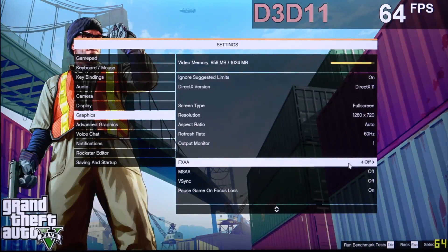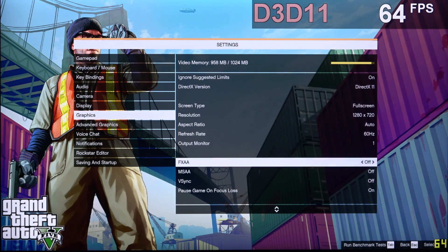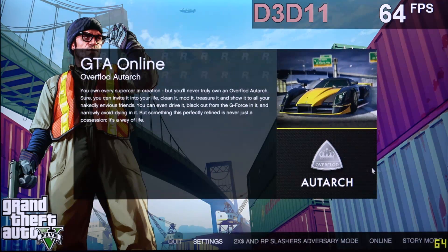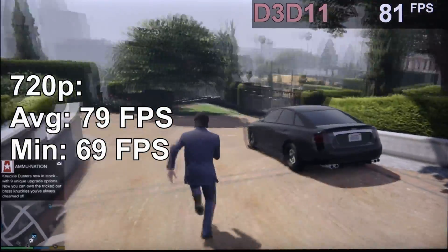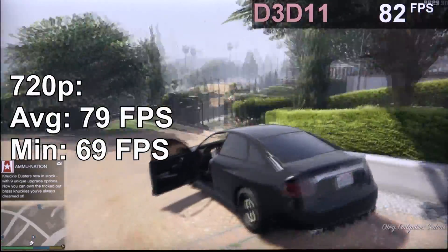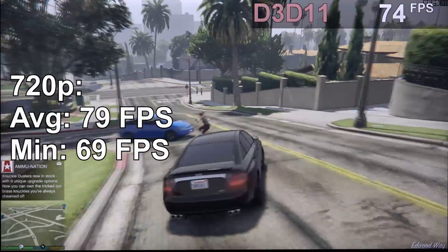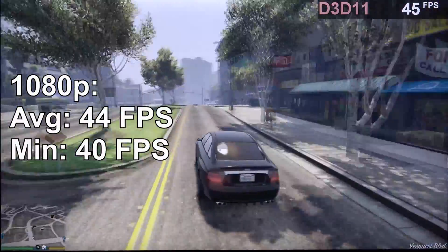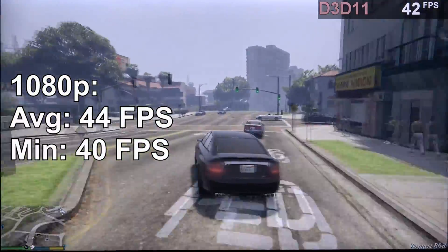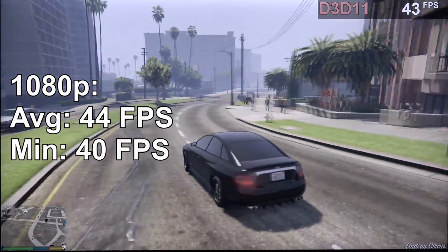A must on my list is GTA V. I'm running that game with DX11 at 720p, with all other settings at normal or the lowest possible. Despite the graphics not looking too good, especially at 720p, the frame rate is pretty high — 79 fps is definitely more than playable and we have some headroom. With the game at 1080p, I'm getting roughly 44 fps. I actually expected a little more, but to many that's still more than playable.